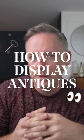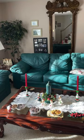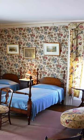Here are a few tips on displaying antiques without giving off that sort of grandma-grandpa vibe that you might not be working for. No shade to grandmas or grandpas — we love you — it just might not be what you want.